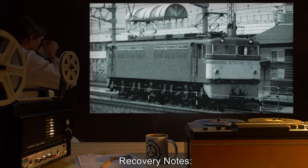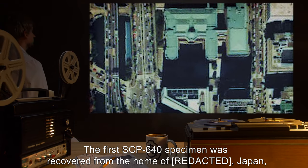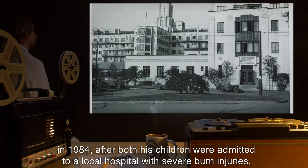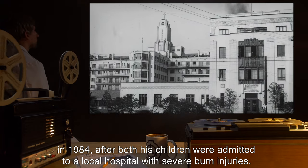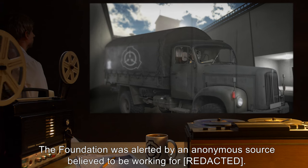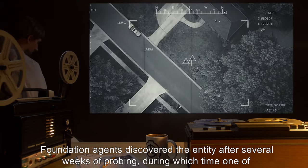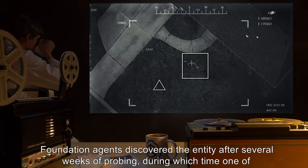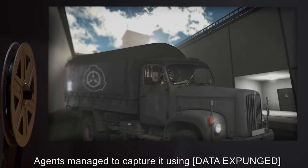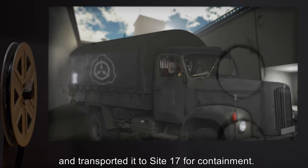Recovery Notes: The first SCP-640 specimen was recovered from the home of a family in Japan in 1984, after both children were admitted to a local hospital with severe burn injuries. The Foundation was alerted by an anonymous source, and agents discovered the entity after several weeks of probing, during which time one of the children was killed by the entity. Agents managed to capture it using [data expunged], and transported it to Site-17 for containment.